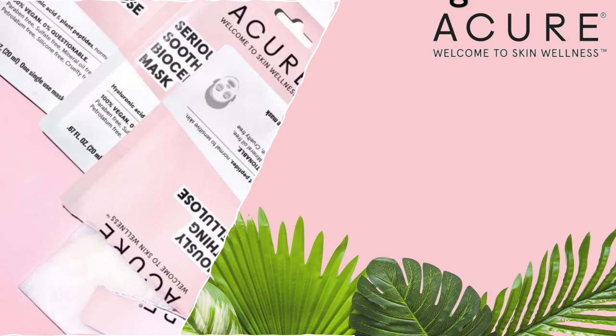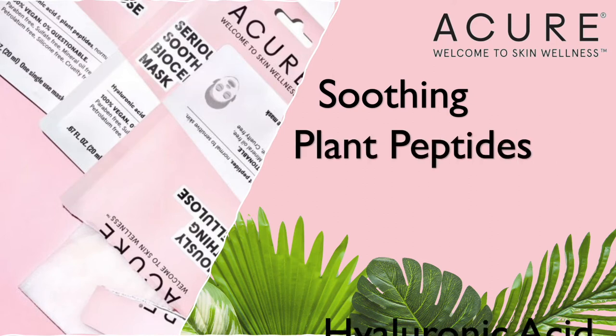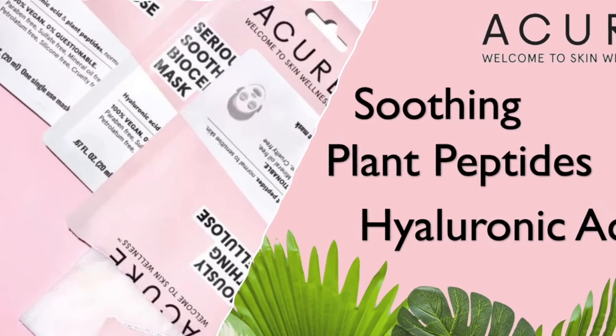Lemongrass is so refreshing and smells so good. Not only that, lemongrass is really good for preventing bug bites as well, so even if you're just going to hang out in your backyard, it's not bad to put a little on after your shower. When my face is completely clean, I love to use the Acure Seriously Soothing Sheet Mask. This mask is great if you have any redness after being out in the sun. It has hydrating hyaluronic acid, argan oil, and plant peptides, and the sheet mask is made from fermented coconut fiber.